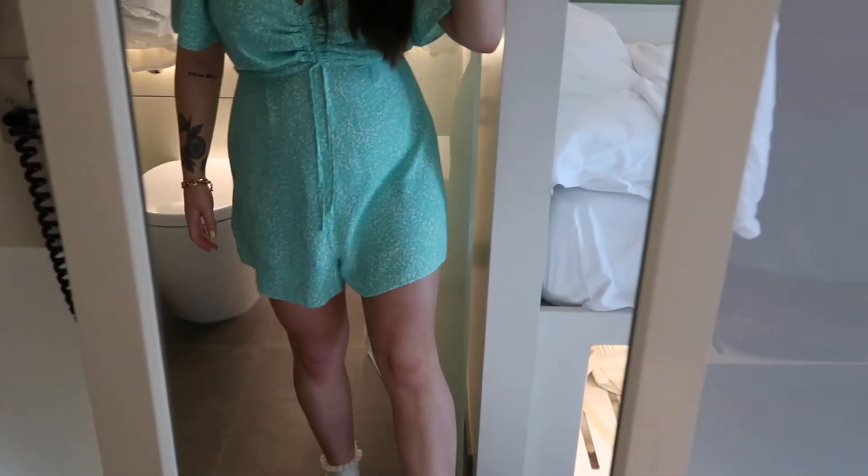I can't wait to wear this — I think I'll style it with some white chunky trainers. All of them you could style with heels or trainers, dress them up or dress them down. They're all really versatile.